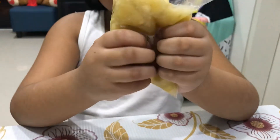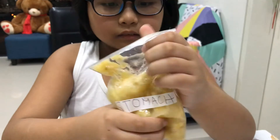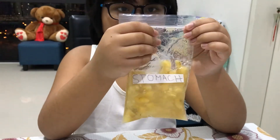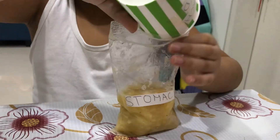Our stomach is a bag of muscle that squeezes and mixes the food. Our stomach also adds juices that help break down the food even more.